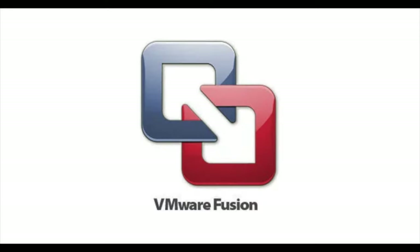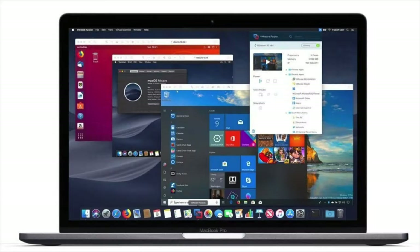VMware Fusion is pretty much the same thing but on a Mac — you install it as an application on your Mac and can then build all of your VMs. The main difference between Workstation and Fusion is just the underlying operating system it's sitting on.